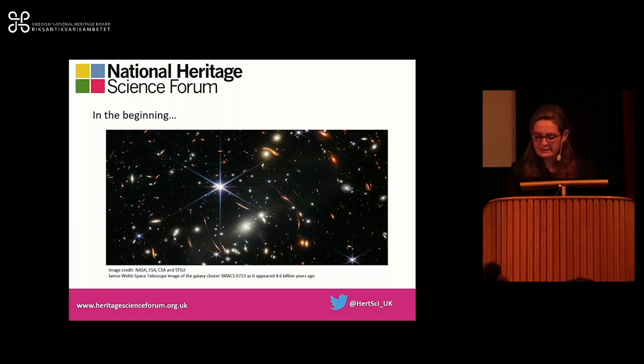Over the next 40 minutes I'm going to share information on the development of heritage science infrastructure in the UK, showing what the heritage science dots are in the UK and exploring why we want to connect them. What will the end picture look like? I don't have an answer for that at the moment, but I will share where we are in terms of the developing UK conservation and heritage science infrastructure.